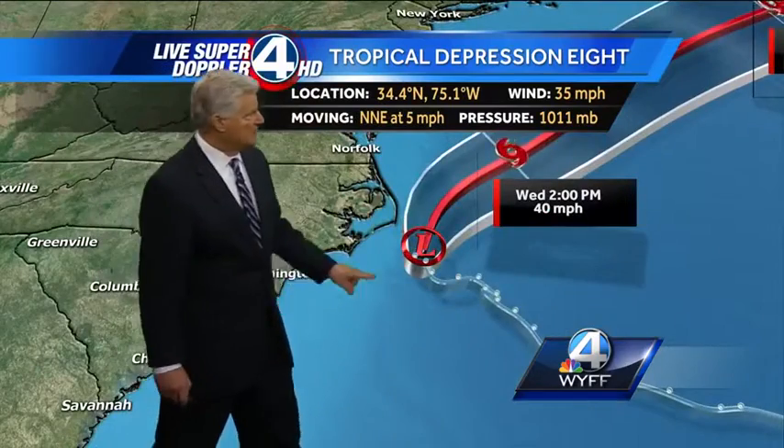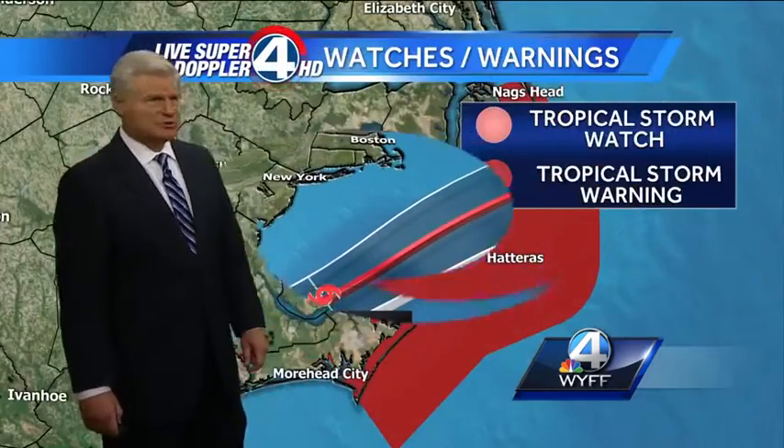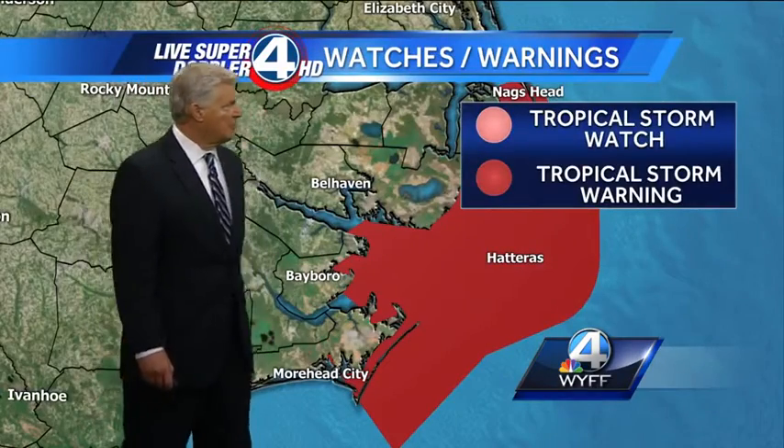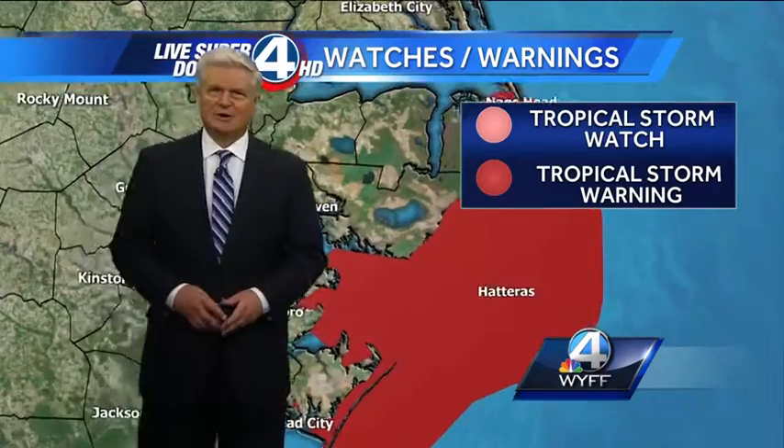Here's Tropical Depression 8 — it looks like it's already starting to turn away from the Outer Banks, even though a tropical storm watch still continues for this area from Moorhead City to Cape Hatteras to Nags Head. It looks like things are getting pretty quiet as we go through tonight, as that system slowly moves away.